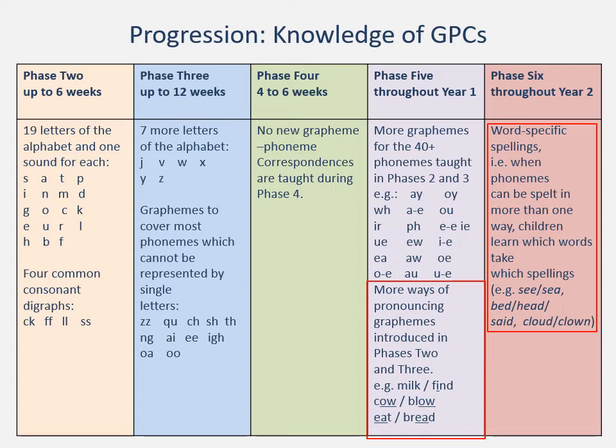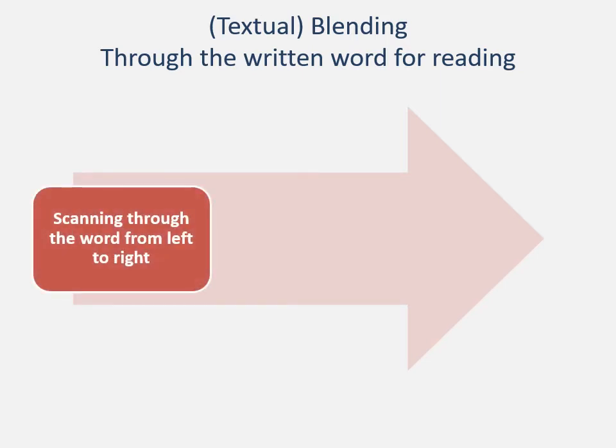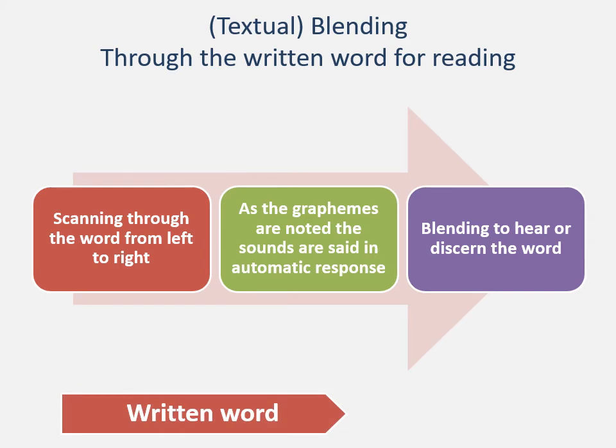We're now going to think about blending and segmenting from written text. We've looked at oral blending; now we're thinking about textual. We're seeing words, we're seeing letters. We scan through the word from left to right. As we see the graphemes, we say those sounds in automatic response — we see the letters C-A-T and say the phonemes in response to those graphemes: c, a, t. Then we blend those together: c-a-t, cat, and we can hear or discern the word. So we are starting with the written word and from that we are moving to the spoken word.